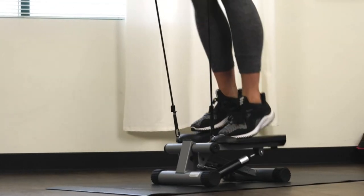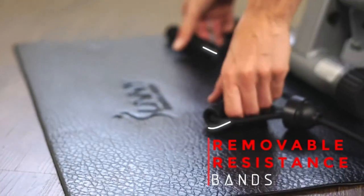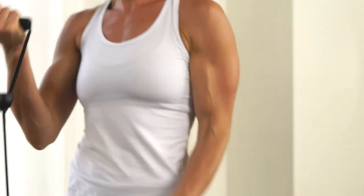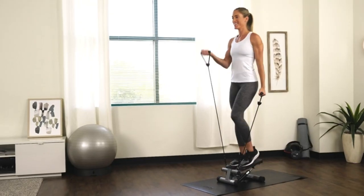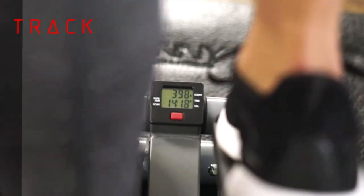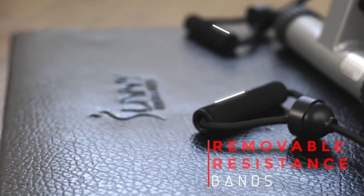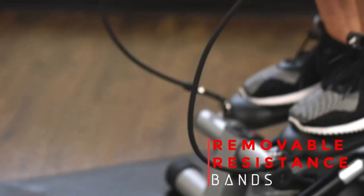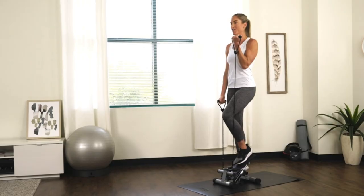Enhancing cardiovascular health is another remarkable advantage of mini stepper workouts. This exercise emulates the motion of walking, which is widely recognized as an excellent and accessible aerobic activity that effectively boosts cardiovascular fitness.